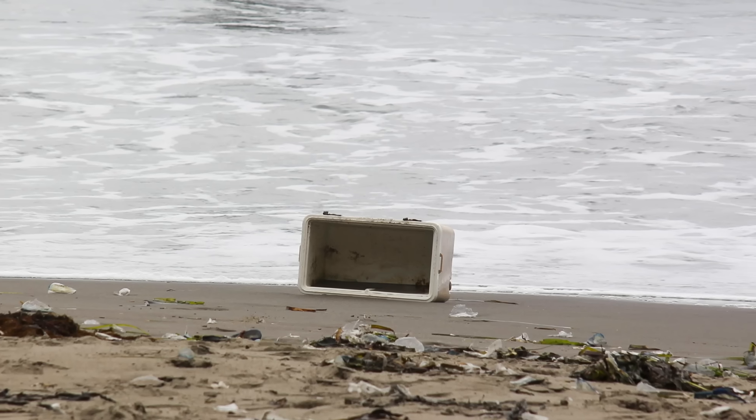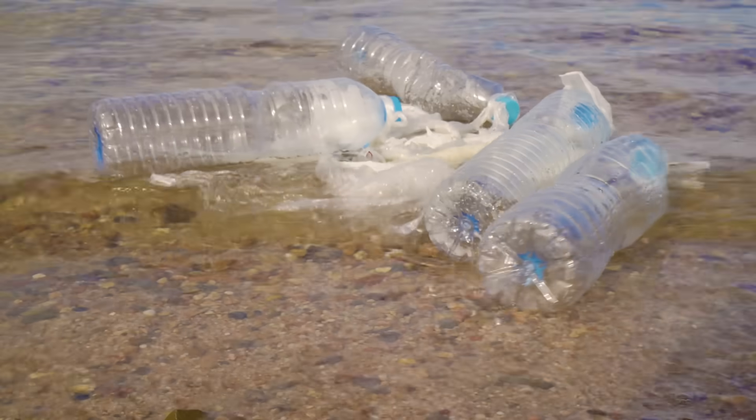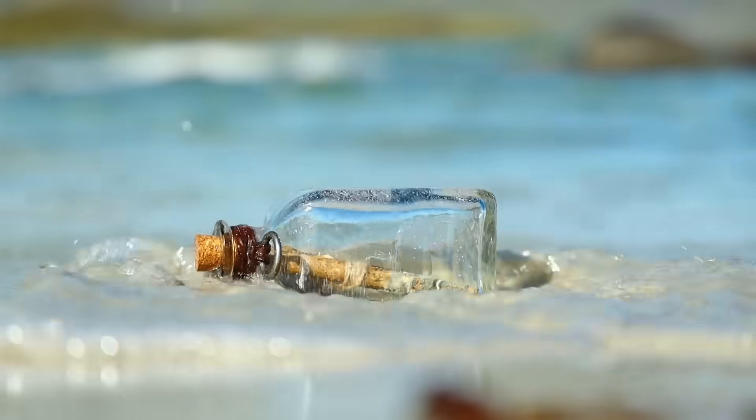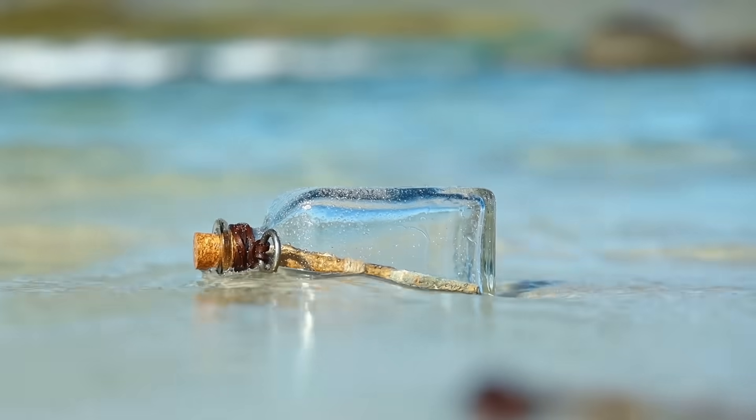Trash can show up on a beach in California from a spot 2,500 nautical miles away east of Hawaii. That's so far for one speck of plastic, or even a whole water bottle, with or without the secret message, to travel. To get there, it all starts with the wind.